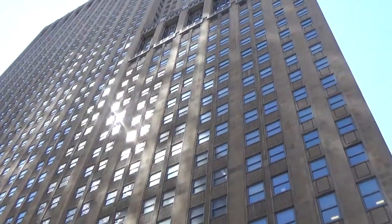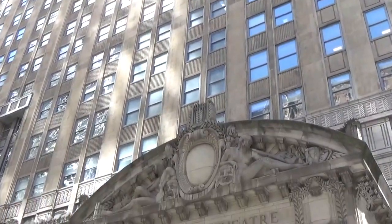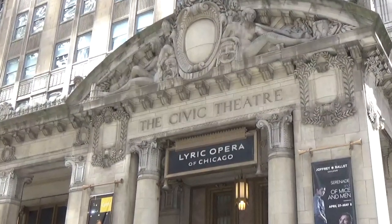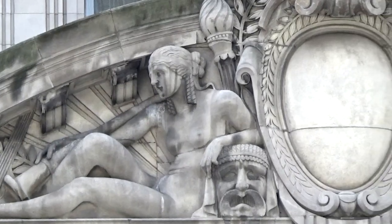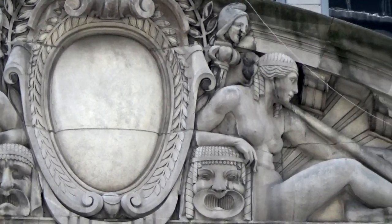Insull hired the acclaimed architectural firm Graham, Anderson, Probst and White to achieve these ideals. The skyscraper is designed in the Art Deco style, except for the lower level of the eastern facade which has many neoclassical influences. Adorning the entrance is a sculpture by Henry Herring that features two women meant to personify the arts — a modern rendition of the muses.